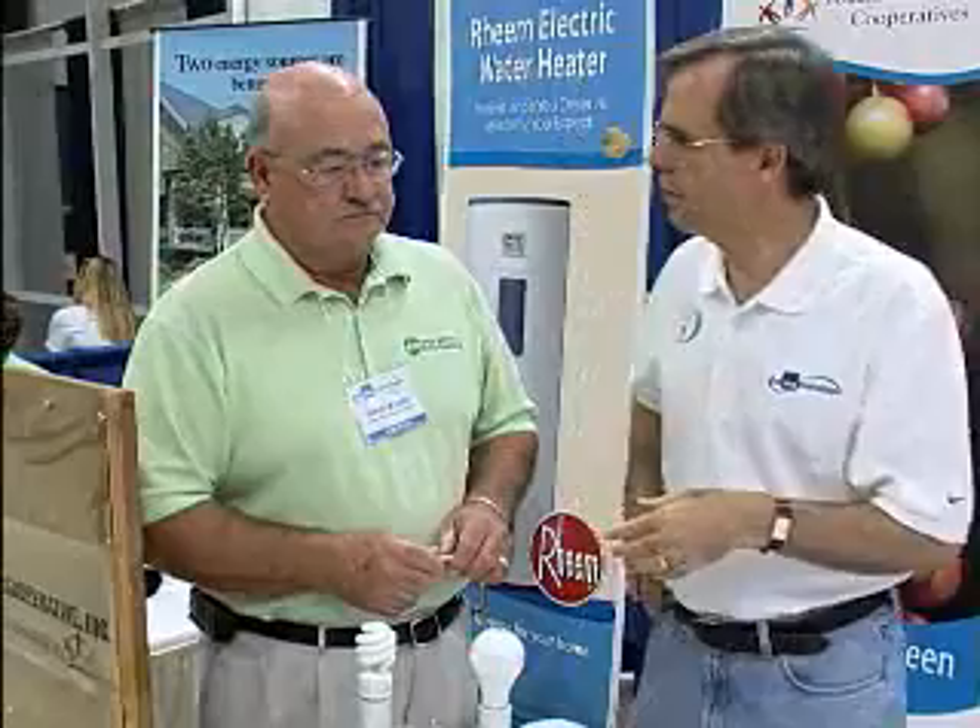Today I'm with Terry Mullins with the Central Alabama Electric Cooperative. Terry is going to tell us about the advantages of switching in our homes to a fluorescent light bulb over a traditional light bulb, and the energy savings with that. Terry, talk to us a little bit about the advantages and the energy efficiencies of fluorescent lighting.